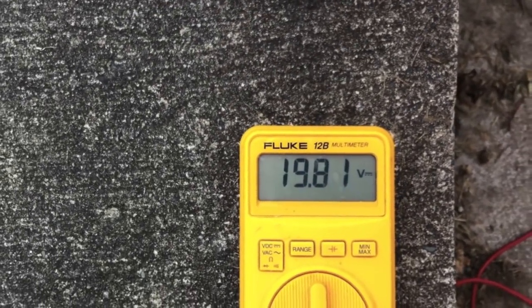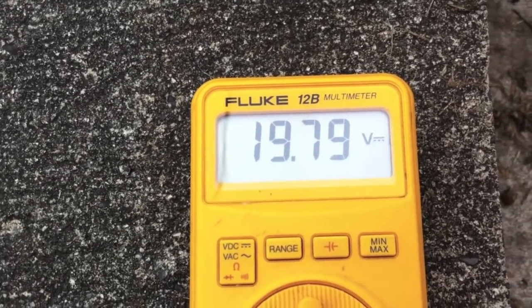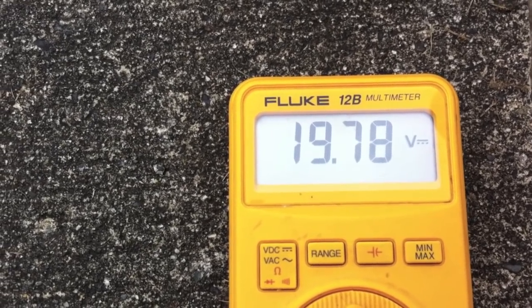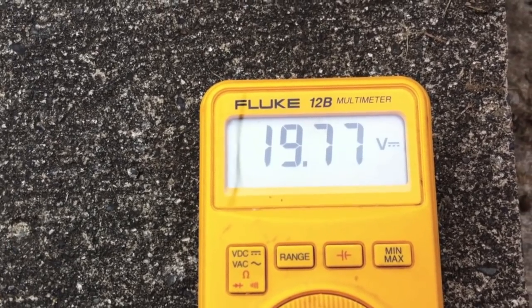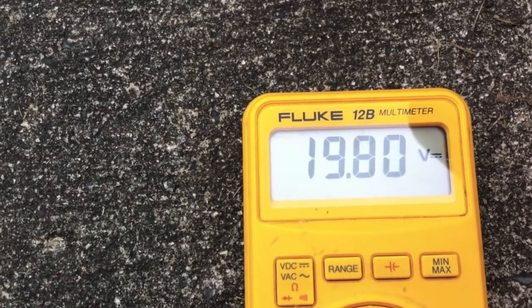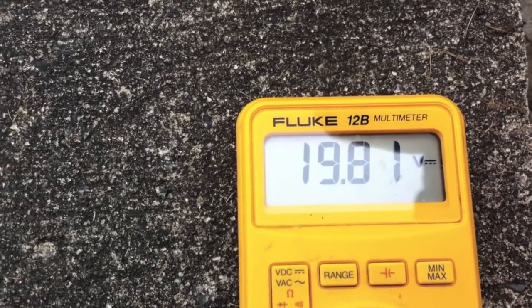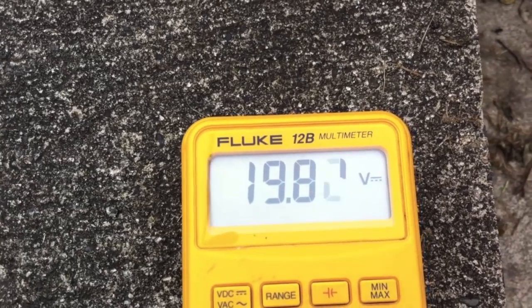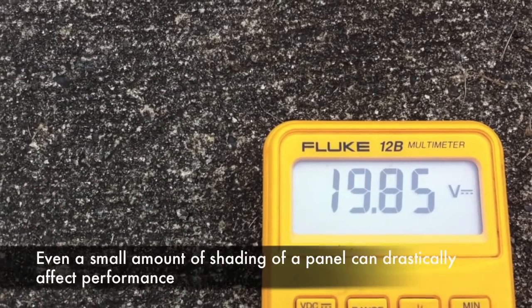Now I'm going to twist the panel and see if I can find a little more voltage by pointing it toward the sun, which I can't see through the clouds. It's going down — must not be finding the sun. Going up, going up. That's about all we're going to get today. Oh, I just moved away and it went up, so I think I was shading the panels.